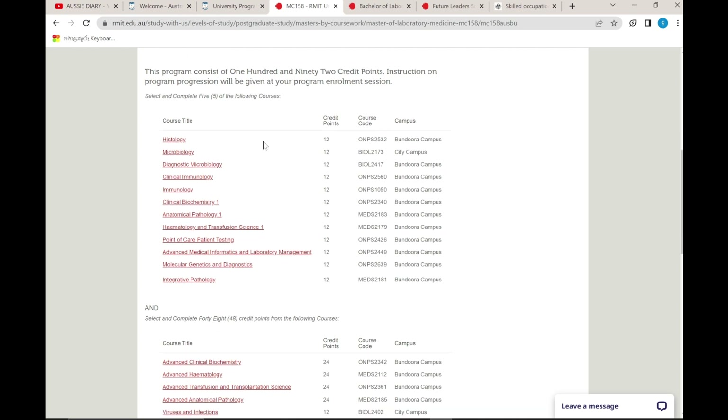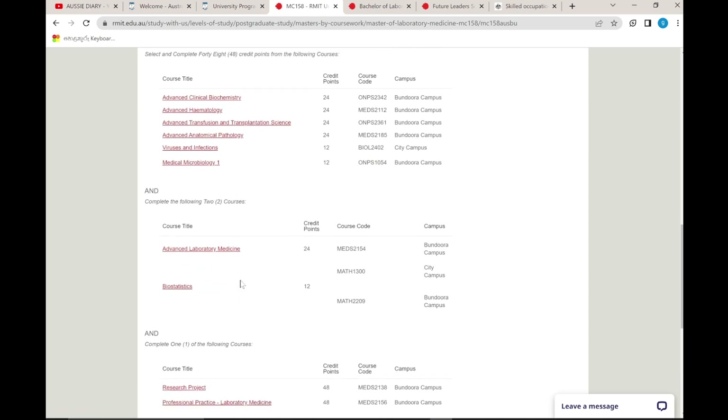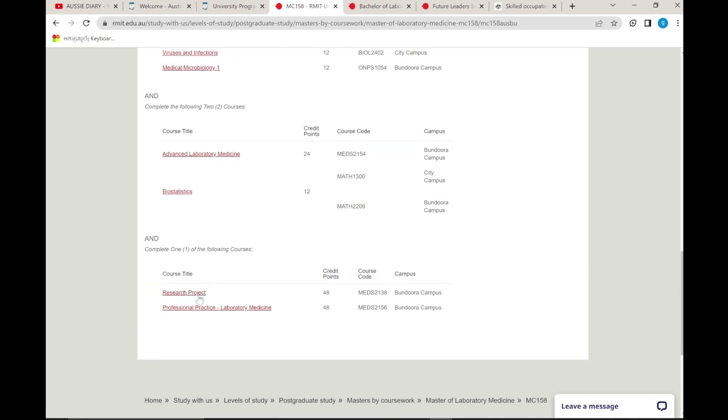If you are interested in the course plan, these courses will be completed in advanced laboratory medicine and bio-study areas. One of the following must be completed: a research project or professional practice. If you choose the research project, you may continue to a PhD. The main target here is PR — professional practice after completing the course.